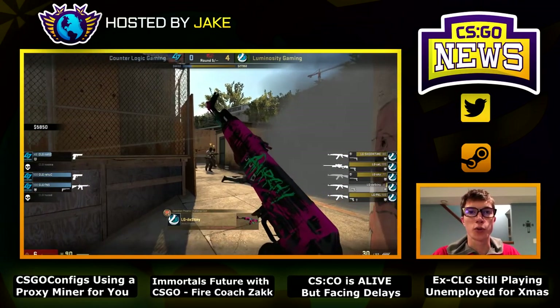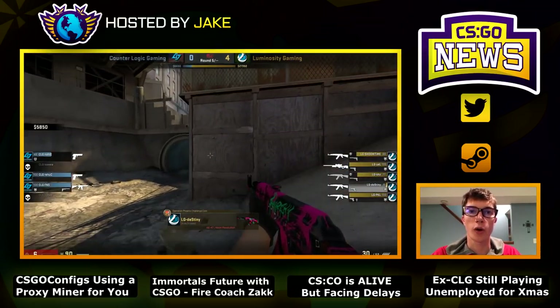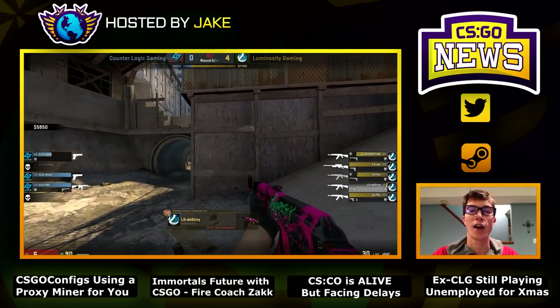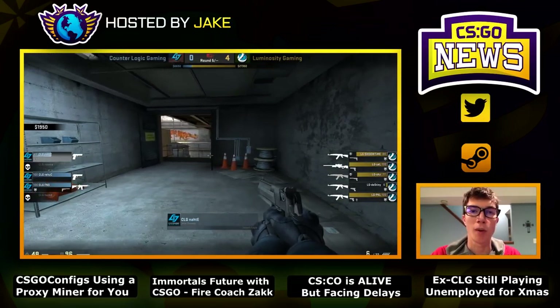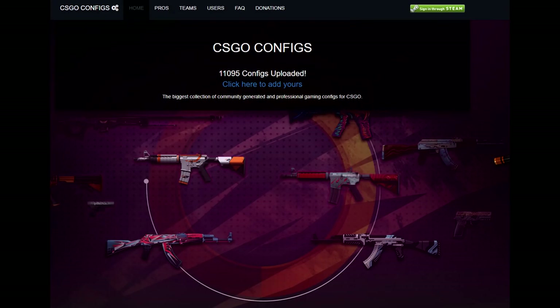Hello everybody, hope you're doing well. Welcome back to another episode of CSGO News. Let's talk about our first story — kind of breaking news. Over the past few days we've had more and more evidence about a website out there which might actually be trying to use you to mine Bitcoin. That website is csgoconfigs.com.